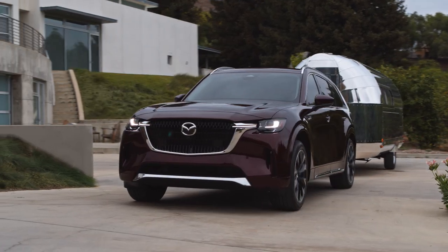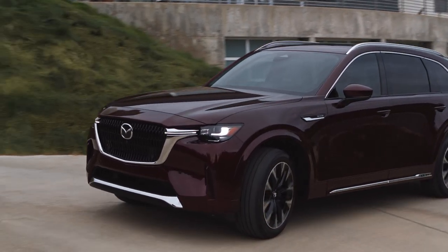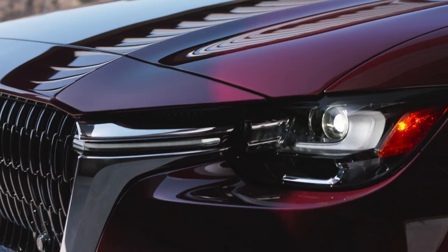Upfront, the grille has the same basic shape and design as you'd find in something like the CX-5 or the CX-50, but the squinty headlights now dovetail into the grille spars for a more cohesive appearance.